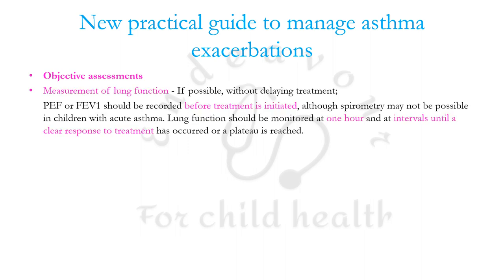Objective assessment is important. Measurement of lung function has been stressed and should be done if possible without delaying treatment. Though not very feasible in young children, lung function should be monitored at one hour — after administering three doses of inhaled SABAs — and at intervals until a clear response to treatment has occurred or a plateau is reached.